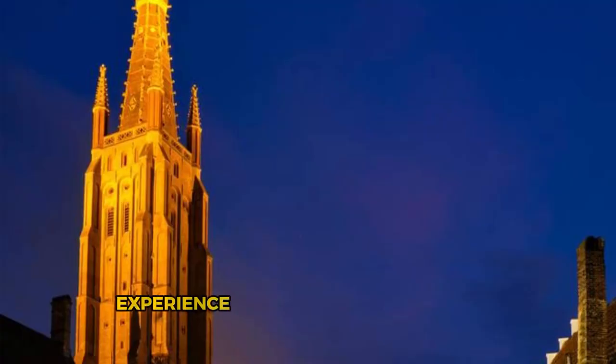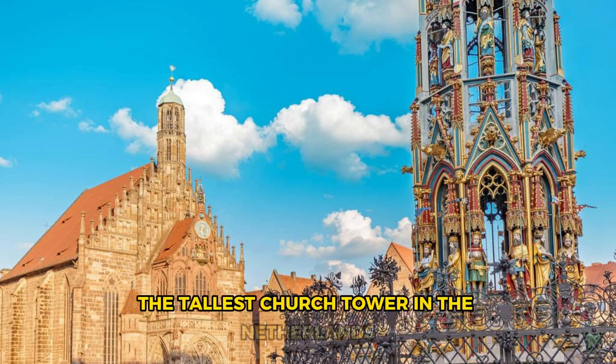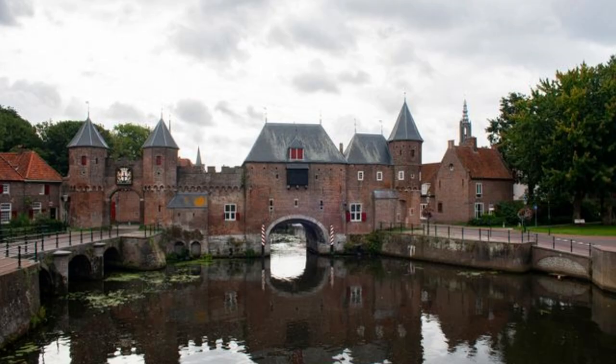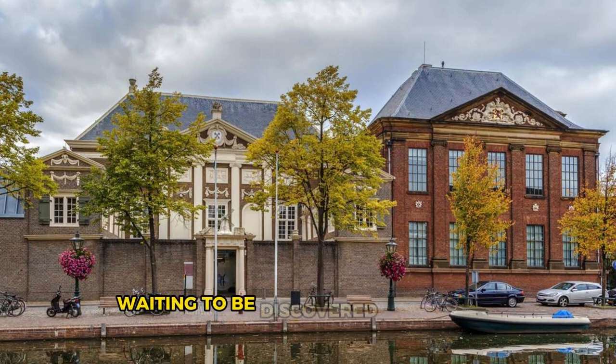Utrecht. Experience the medieval splendor of Utrecht, one of the oldest and most picturesque cities in the Netherlands, located in the heart of the country. Explore the historic city center, dominated by the iconic Dom Tower, the tallest church tower in the Netherlands. Wander along scenic canals, past charming terraces, cafes, and boutiques, and soak up the vibrant atmosphere of this dynamic university town. Visit cultural attractions such as the Rietveld Schröder House, a UNESCO World Heritage Site, and the Centraal Museum, home to an impressive collection of art and artifacts. Utrecht is a hidden gem waiting to be discovered by visitors seeking history, culture, and charm.